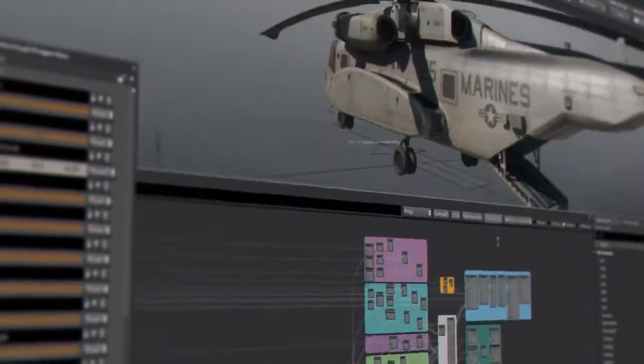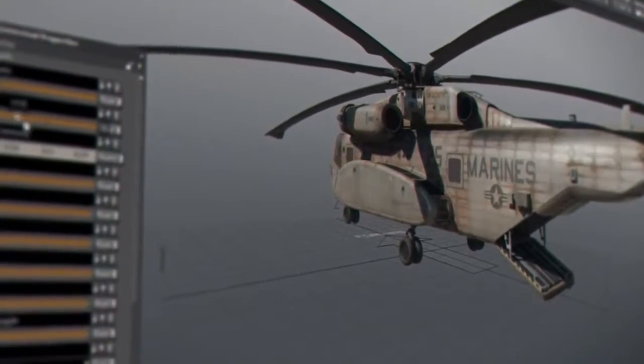It's so easy to use and to set up that you really have the freedom and time to explore different options. The editor is basically just a set of different windows that you can move around wherever you want. If you work in a specific way, you can adjust the editor to fit your needs.